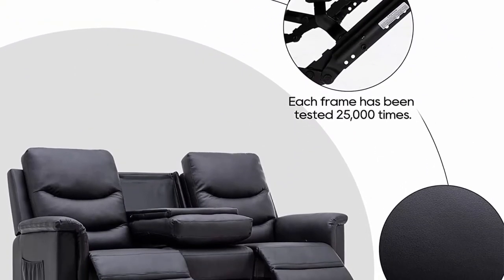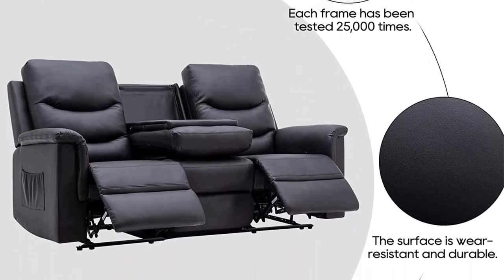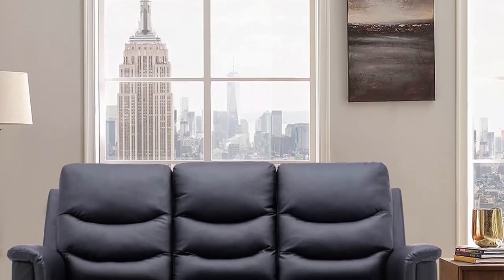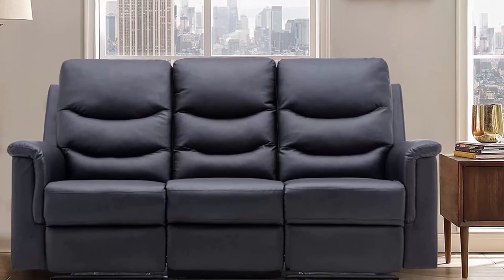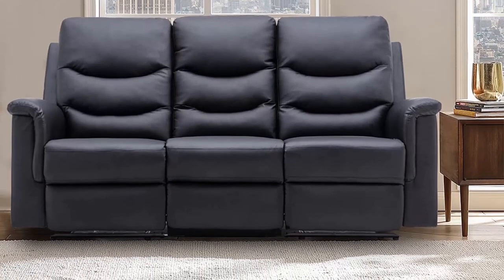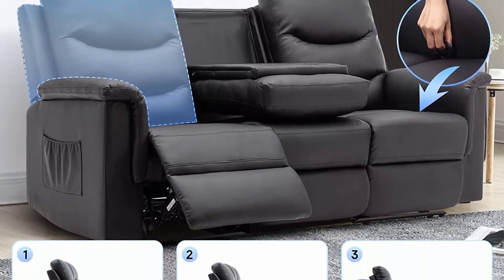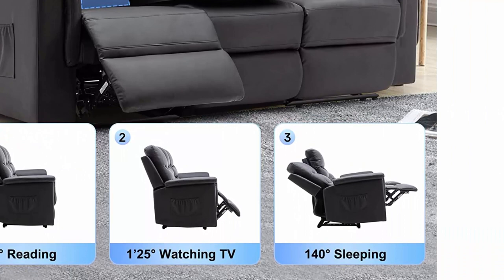You can choose to recline only one seat according to different needs. Manual reclining: just pull the manual pole ring inside the seat — the footrest will pop out, then use back force to recline the sofa backward to provide a comfortable position for your back and feet. When not in use, just press the footrest with your foot and the sofa will return to its original state.